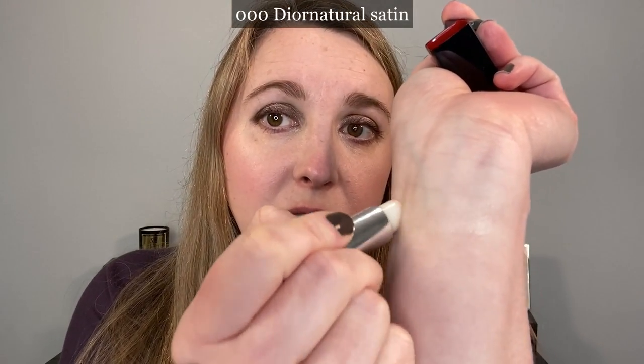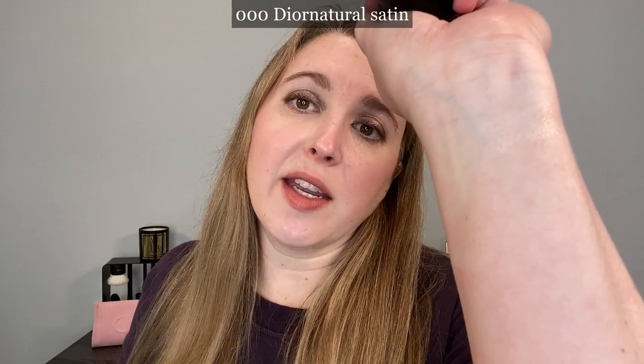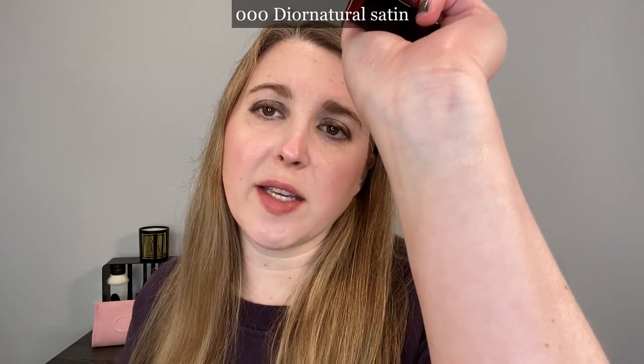We're going to start by taking a look at the Dior lip balm — you can see I've been using mine. This is the original 000 in satin that I picked up in 2021, and I've been using it on and off since then. They now have this in a matte finish as well. It's just completely translucent, and it feels kind of like a firm, slightly waxy balm. It's comfortable on the lips but very thin, so if you're looking for a lot of hydration and a creamier texture, you're not really going to get that from this satin balm.